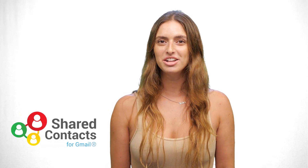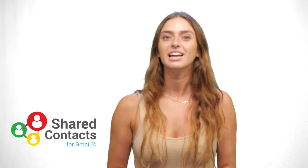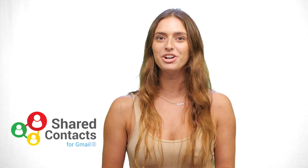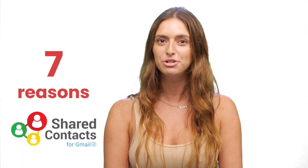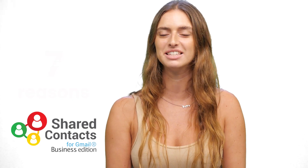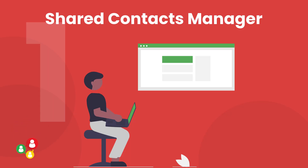Hi, and welcome to Shared Contacts YouTube channel. I'm Romy, and today we are going to discover the 7 reasons why you should consider upgrading to Shared Contacts Business Edition, an intuitive Shared Contacts Manager.